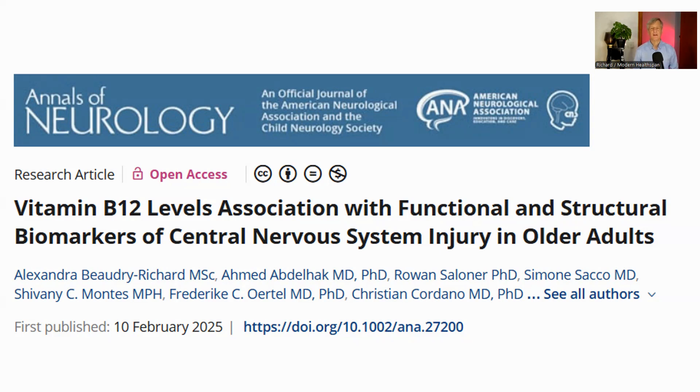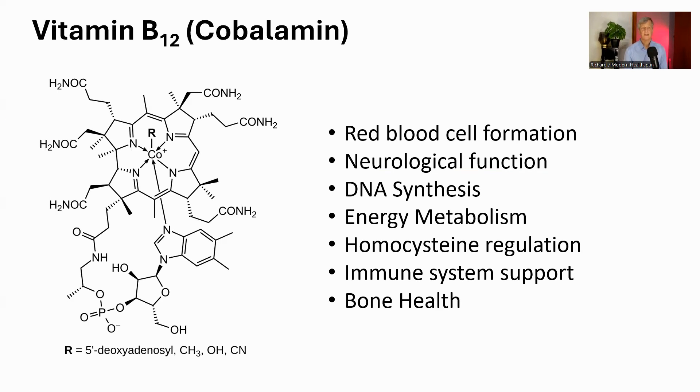You might think your vitamin B12 is fine because your doctor says it's normal, but this study makes you wonder: is normal really optimal for a healthy brain as we age? This paper, entitled 'Vitamin B12 Levels: Association with Functional and Structural Biomarkers of Central Nervous System Injury in Older Adults,' dives into this crucial question, exploring if those in-range B12 levels truly means our brains are protected.